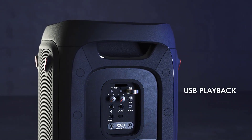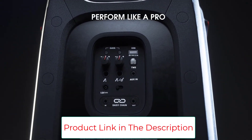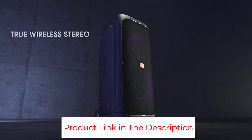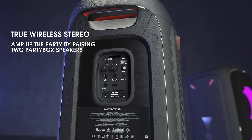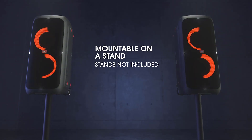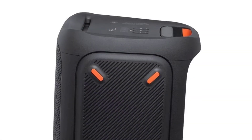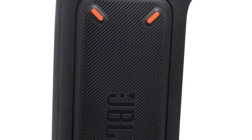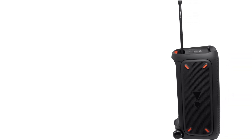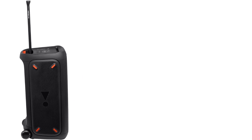Take your karaoke parties to the next level with the JBL Partybox 310. This mobile entertainment machine is designed to perform anywhere and everywhere your music takes you. Built-in mic and guitar inputs, perfect for live performances, while a dynamic light show, cool vocal effects, and 240W of JBL Pro Sound make you look and sound like a rock star. With Bluetooth connectivity and 18 hours of battery life, the entertainment options are endless.